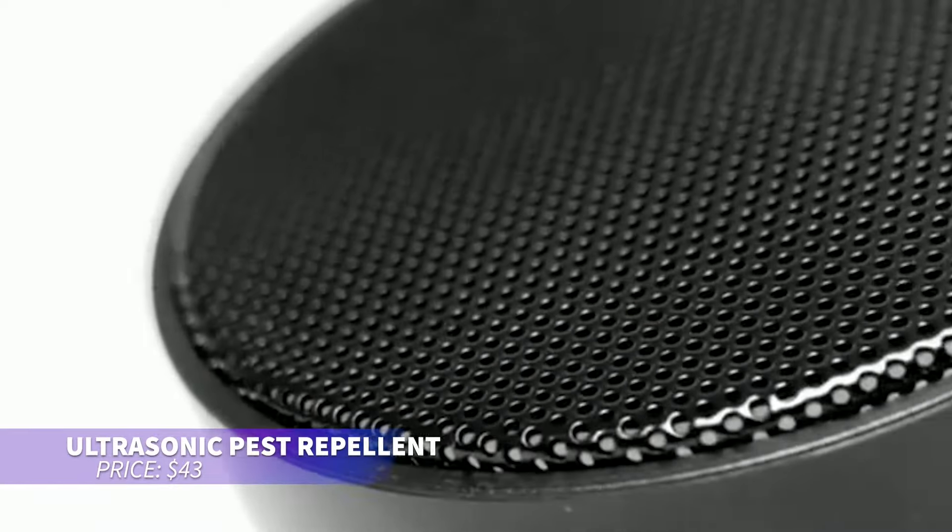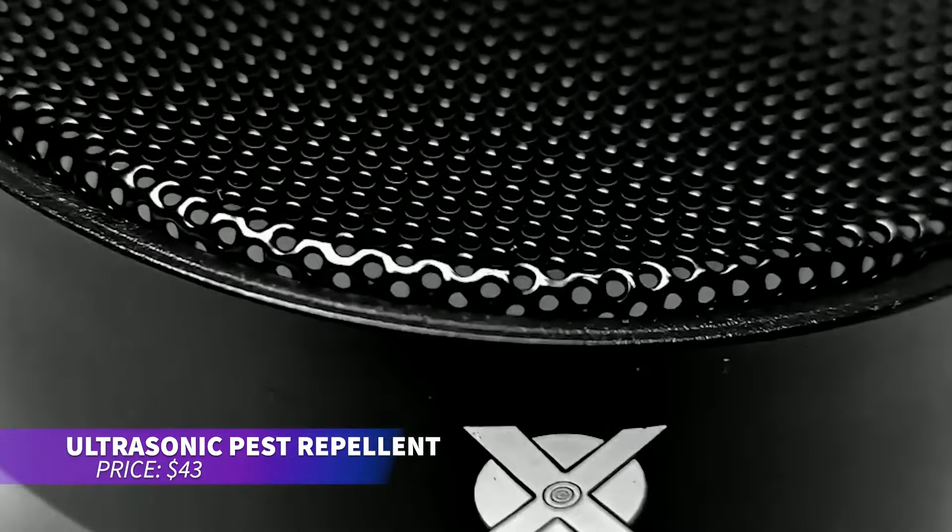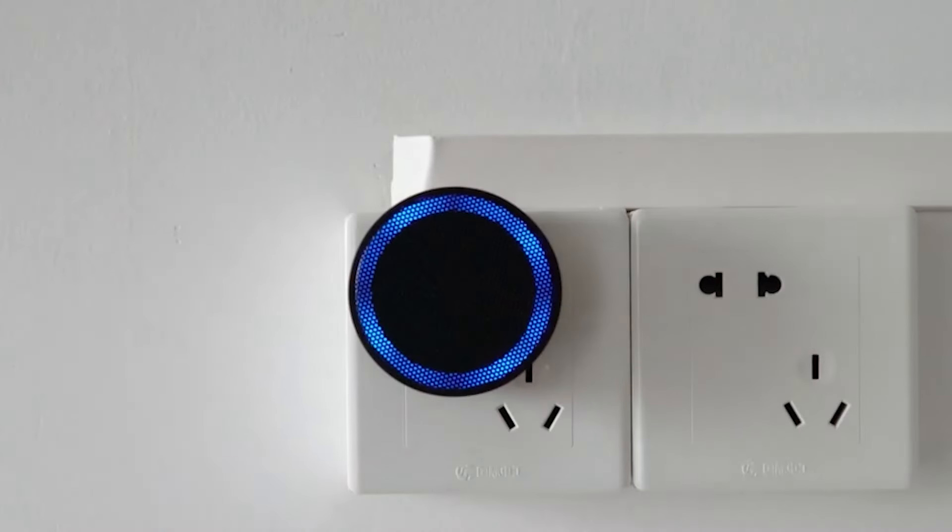Want to keep pests away without chemicals? This ultrasonic pest repeller does the trick using sound waves. Safe for people and pets, it simply plugs in and starts working instantly. It doubles as ambient light and runs quietly all day while keeping pests at bay.